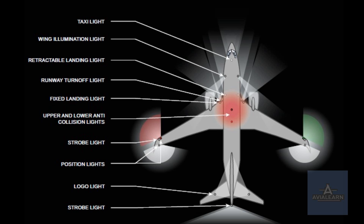Under the exterior lighting banner, we will be discussing the following sets of exterior lights: landing lights, both retractable and fixed; runway turn-off lights; taxi light; logo lights; position and strobe lights; anti-collision lights; wing lights; and wheel well lights.